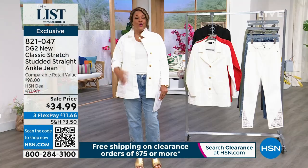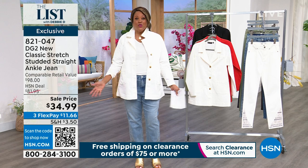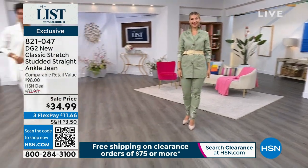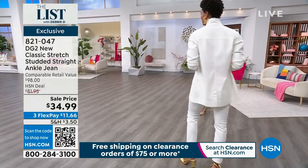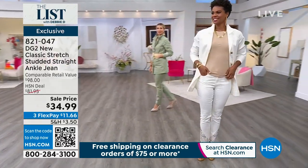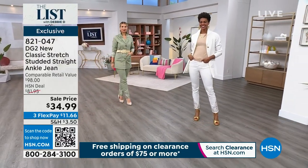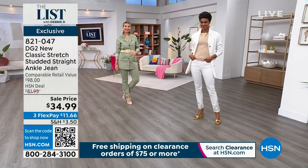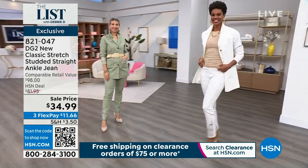You're looking at $16 for the jacket and $11 for the bottom — I think it's like $28 for this whole outfit, under $30. Get it home while you can. Item 821-047 for the classic stretch city coat. Go true to size on the studded straight ankle jean, size 0 to 28W — we go all the way to 5X. Normally a $98 jean.